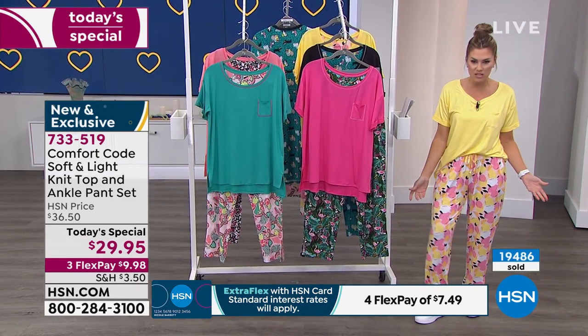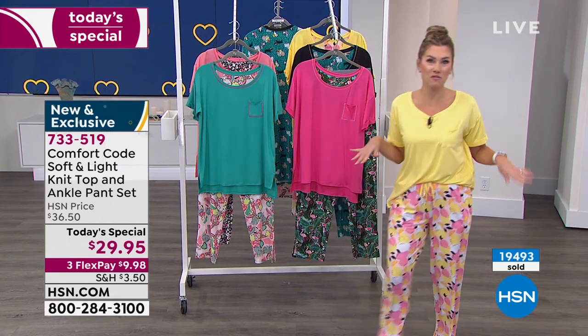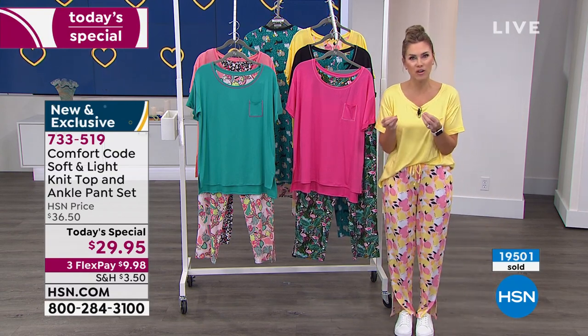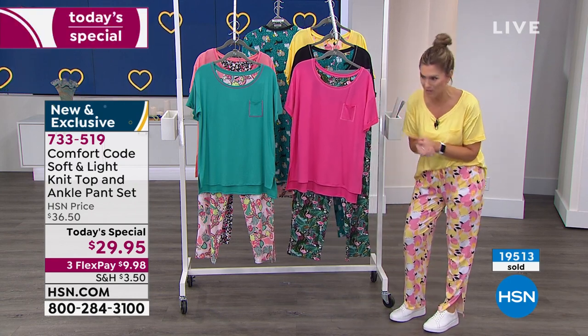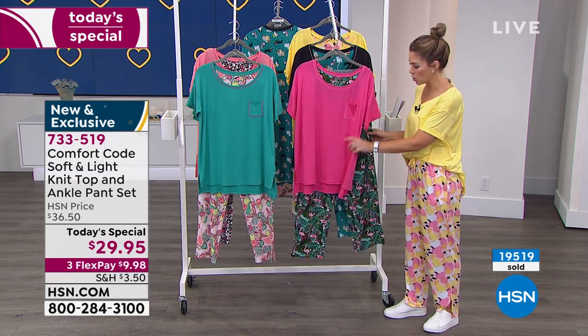If I were to walk into the store or get my coffee, nobody would think a thing, especially here in Florida. We love bright colors and whimsical prints, and I think we need cheer in our life — we need things that make us happy and excited. Over 19,500 have been picked up, so we're going to have another sellout of a color soon.